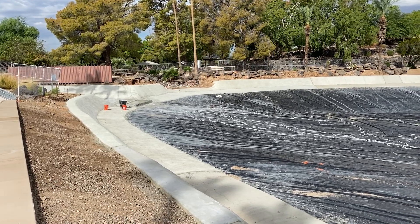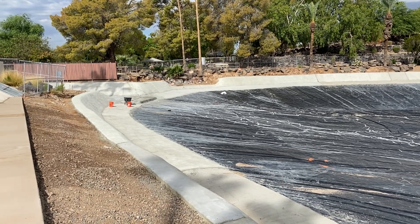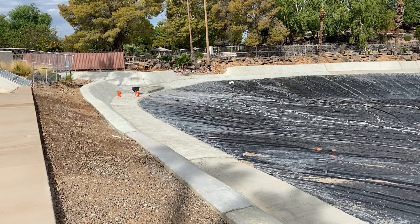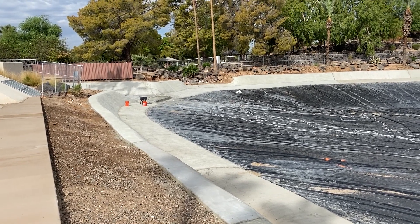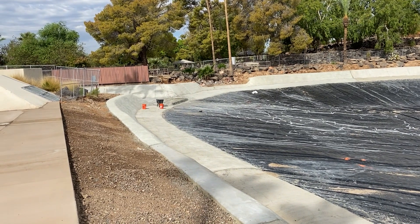Hello again. We are at Viewpoint Lake in Sun City, Arizona. It is August 18th. We're two weeks from when they started to fill the lake. And you can see here, we're looking towards Hillside Park and you can see the boat ramp there on the left.